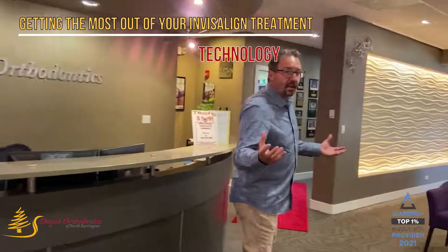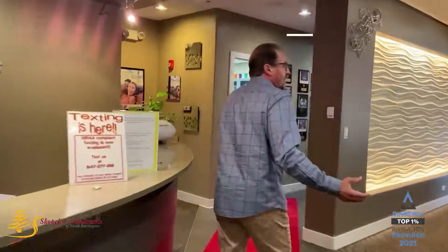Today we're going to talk about technology a little bit. Technology is awesome, but there's a lot of technology out there that's just a gimmick and just a sales pitch.